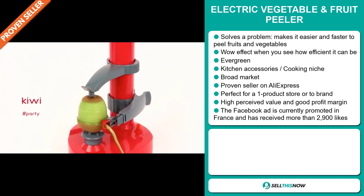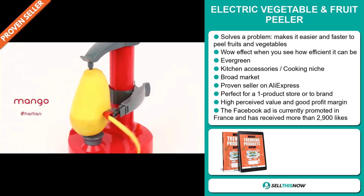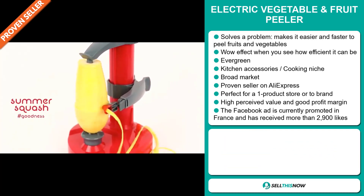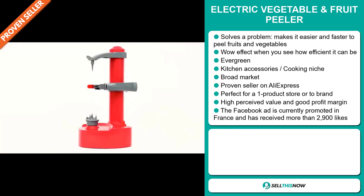We also think that this item has a broad market base. And it's a proven seller on AliExpress with many, many orders. And it's perfect for a one product store or to build a brand around. This item has a high perceived value and it will give you a good profit margin.